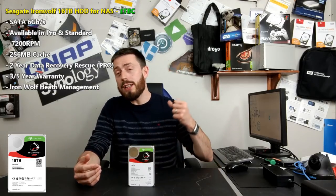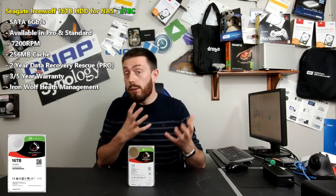We've talked about IronWolf NAS hard drives a lot on this channel before. First and foremost, you've got that IronWolf health management built into the back end. So if you're using a Synology, a QNAP, a Terramaster, an Asus, or any of those leading NAS brands, there's that extra tier of drive health checks that you can do, as long as it's supported.